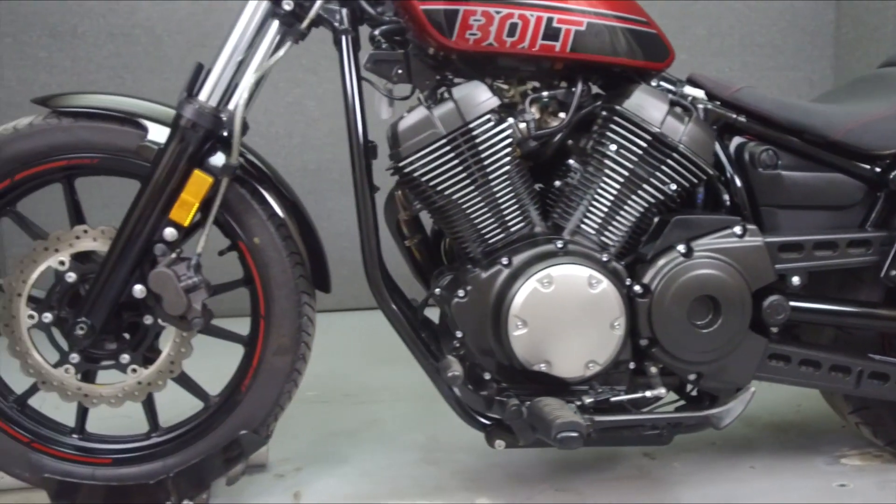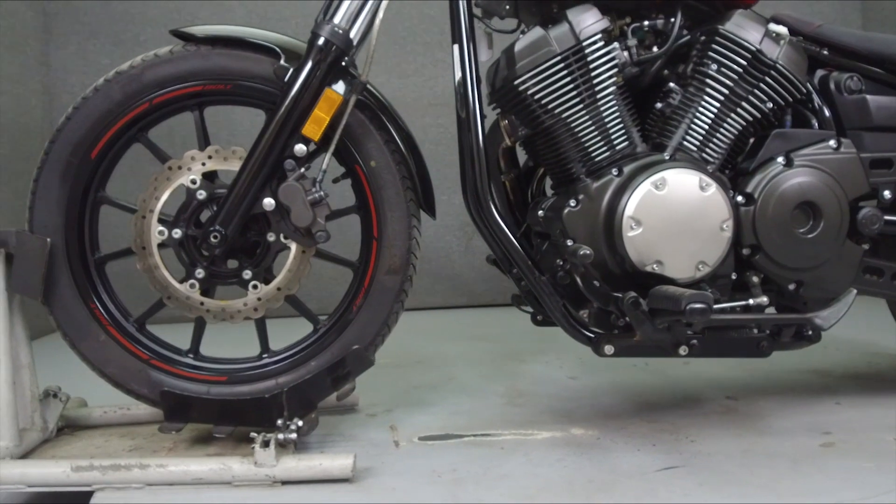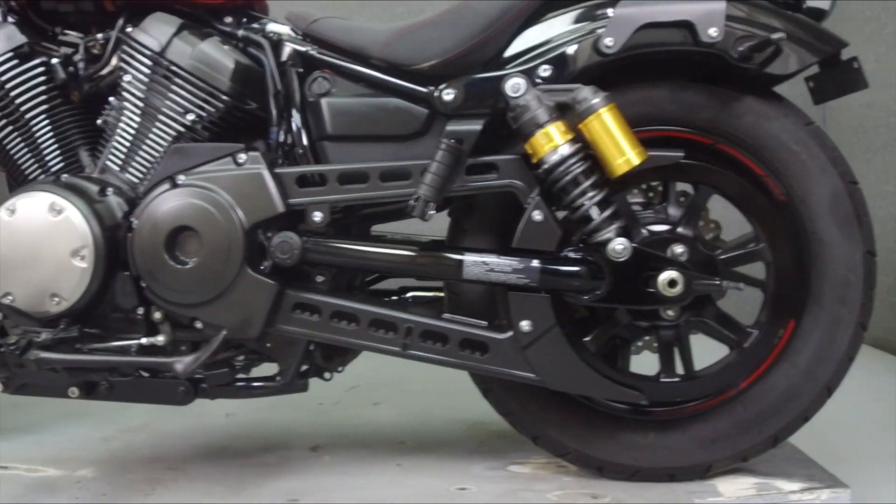This bike has been upgraded with a Vance and Hines exhaust, a two-speaker audio system, a backrest, turn signals, and handlebars.